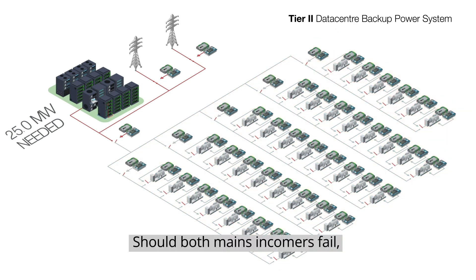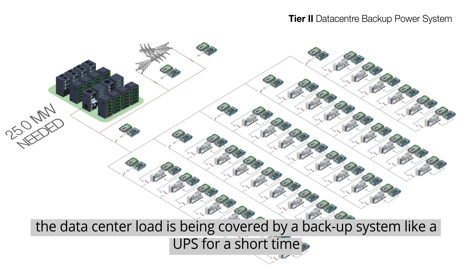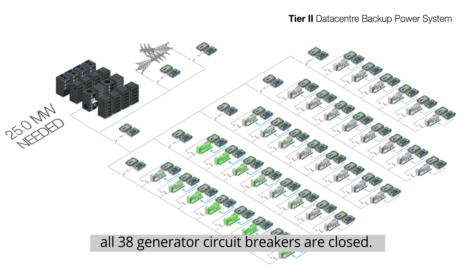Should both mains incomers fail, the corresponding mains breakers open, the data center load is being covered by a backup system like a UPS for a short time, and the genset controllers receive a start signal. As soon as the genset start sequence begins, all 38 generator circuit breakers are closed.